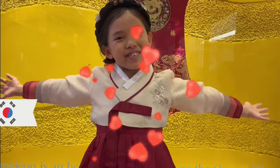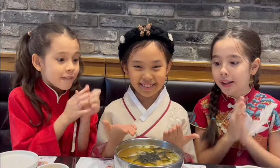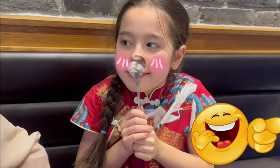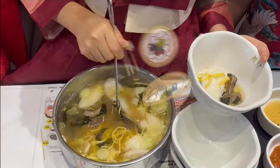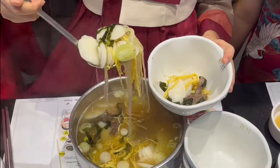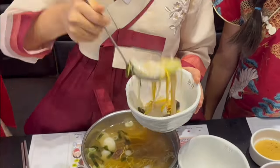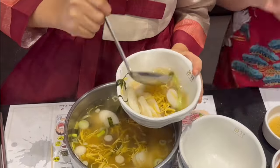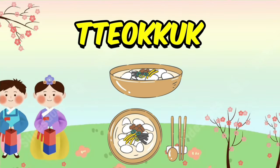Annyeonghaseyo! Welcome to my Korean house! Mmm, it's so yummy! I really wanna eat it! Tteokguk, or rice cake soup, is a traditional Korean dish eaten during the celebration of the Korean New Year. The dish consists of soup with thinly sliced rice cakes.